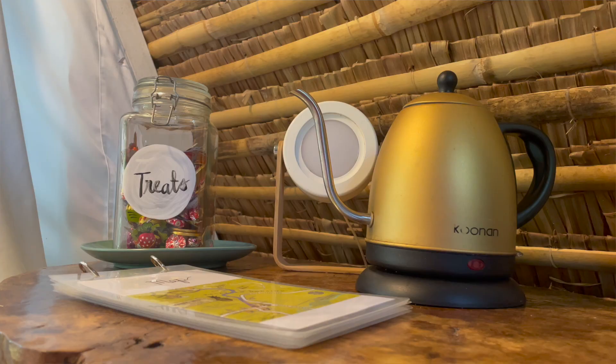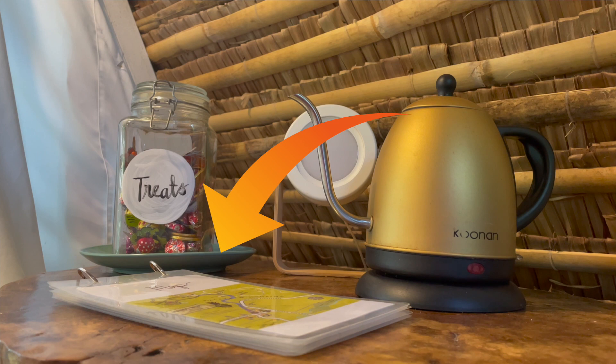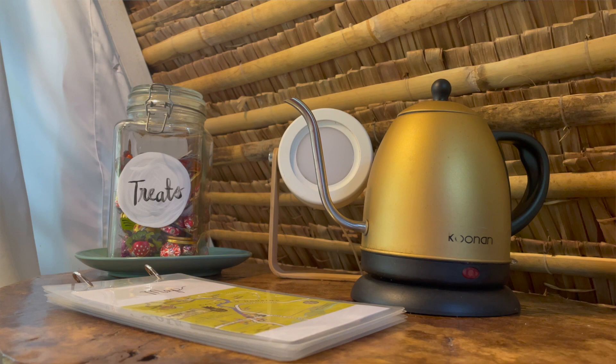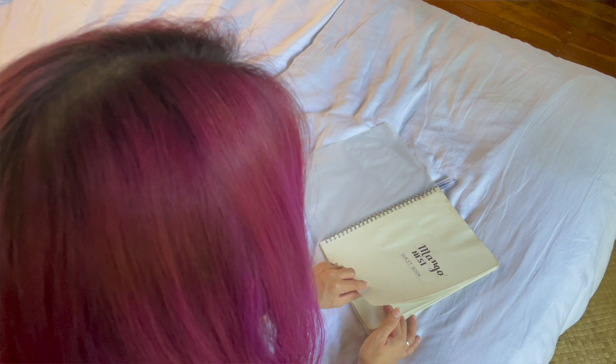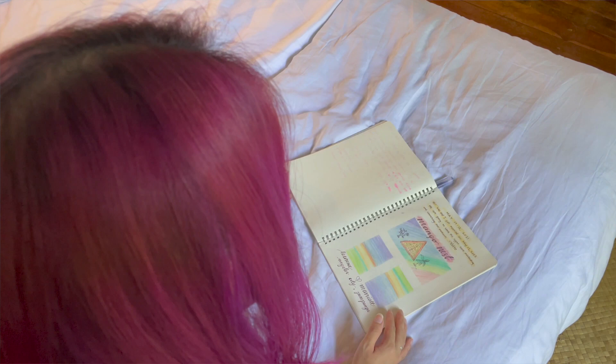The host provided a guidebook with the do's and don'ts of the property, along with tips on where to go, where to eat — everything that you'll need. It's really these nice, thoughtful touches that get me, and based on the drawings and notes of other guests before us, I can tell they feel the same way. In the guidebook, we were told to be wary of two things: monkeys and insects. We didn't really have a lot of problems because all you really have to do is clean up after yourself and don't leave food unattended. Pro tip — use the insect repellent provided by the host or bring your own; you'll need it.